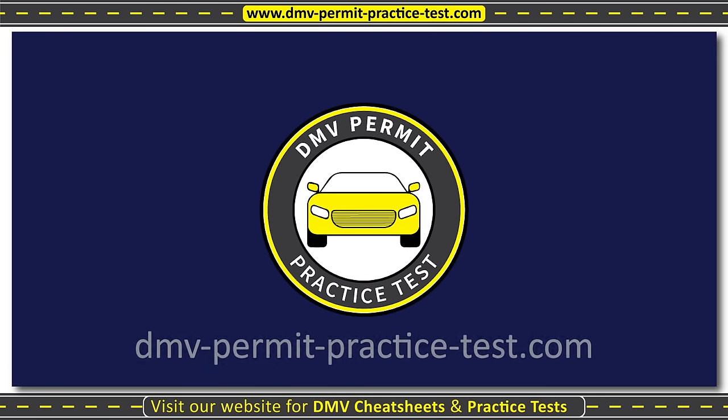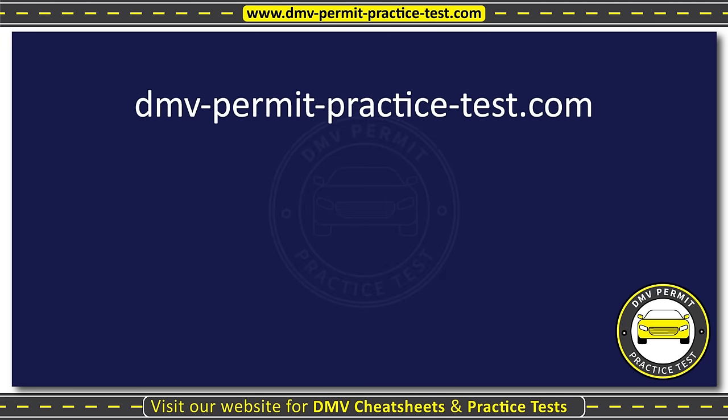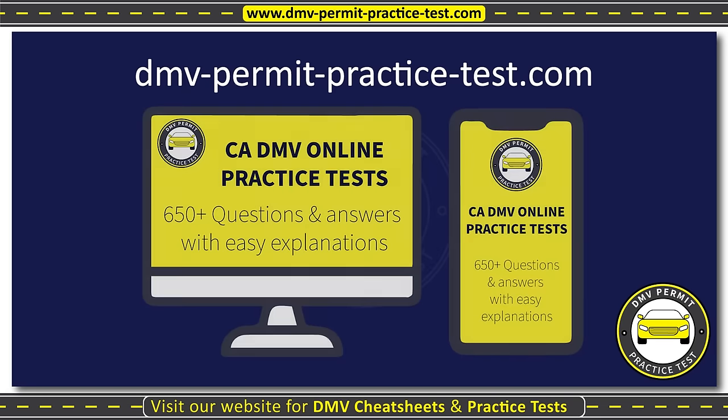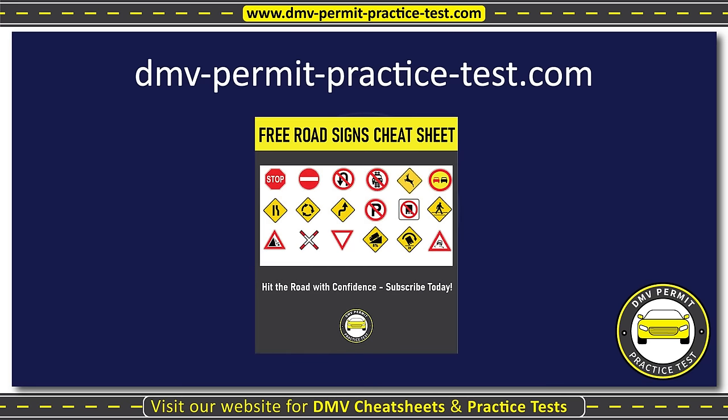Welcome to our channel, DMV Permit Practice Test. Visit our website for the ultimate California DMV cheat sheet, online practice tests, and a free road signs cheat sheet to help you easily pass your DMV exam, guaranteed. Now let's begin.